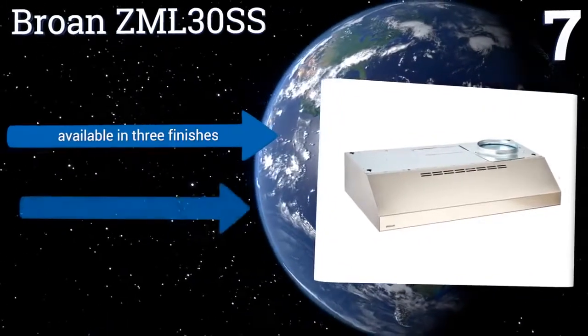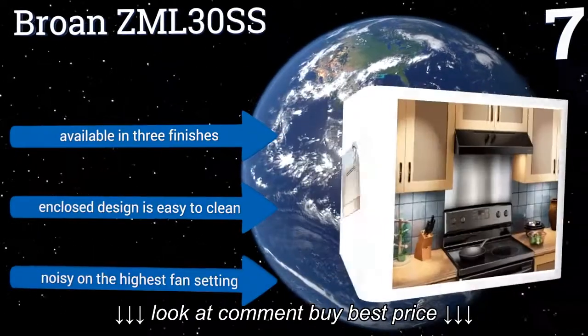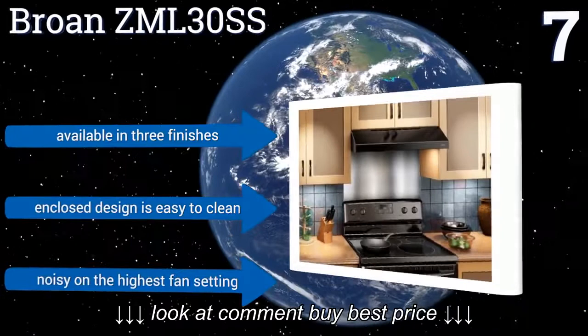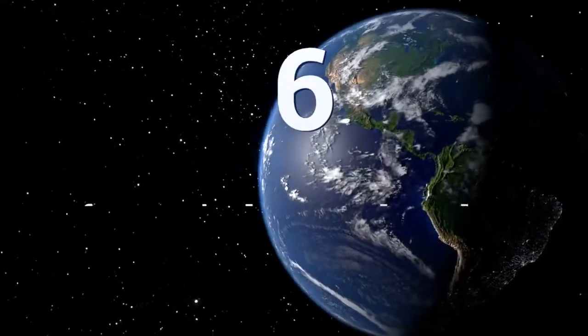The two-speed fan doesn't move a lot of air but will be sufficient for small areas. It's available in three finishes, and the enclosed design is easy to clean, but it is noisy on the highest fan setting.